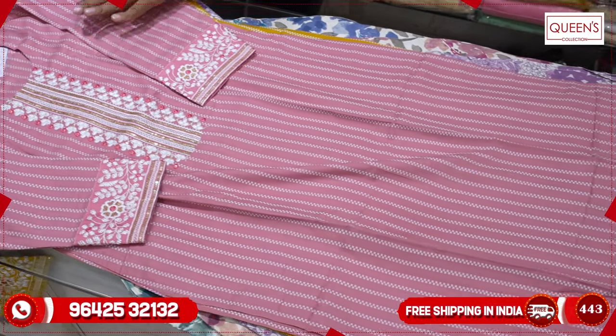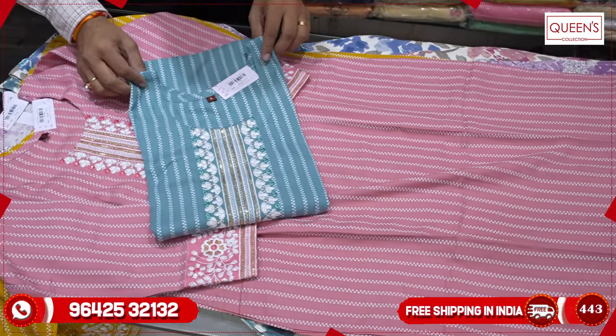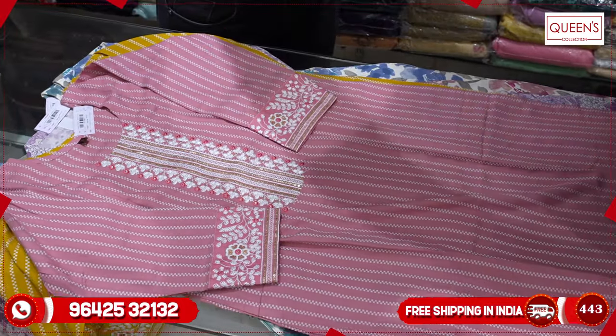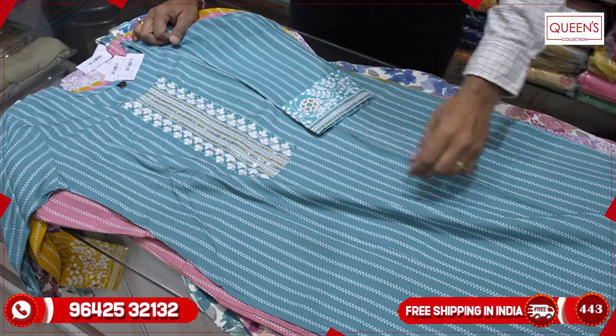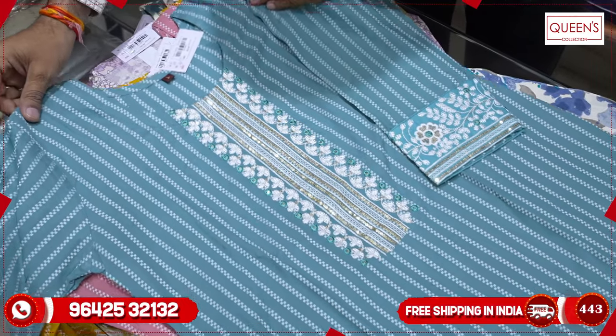If you are looking at these varieties, they won't be uncommon in the market — each one has a different combination. In the 810 range, there are a lot of combinations. With white bottoms, you get a pair of white bottoms that looks very nice, with a super combination and super variety.